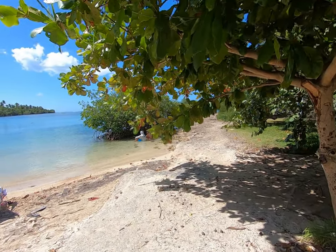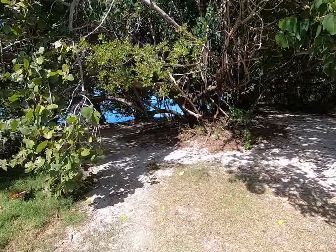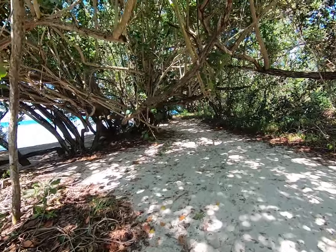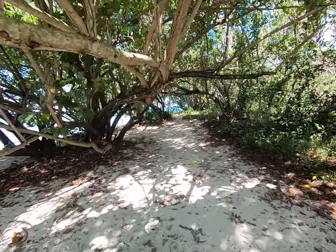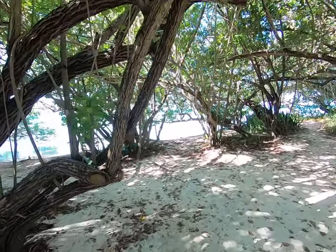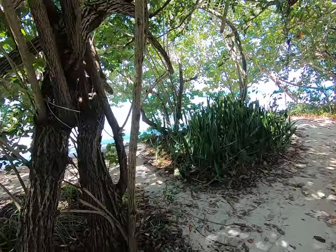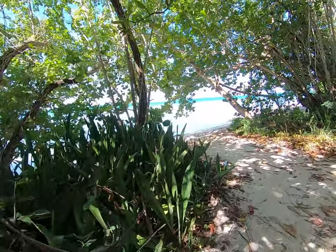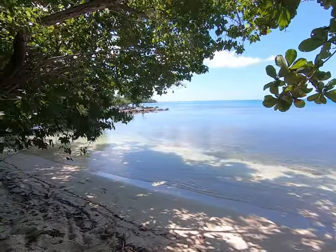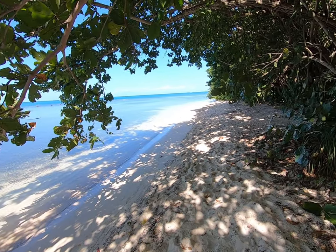I'll take you over to one of our favorite places here — through some of the mangroves. Walk down here and there's always a nice shady spot to set up our chairs and just hang out. There are a couple of spots here, just a beautiful place to come and relax — you're not with thousands of people with their loud music.